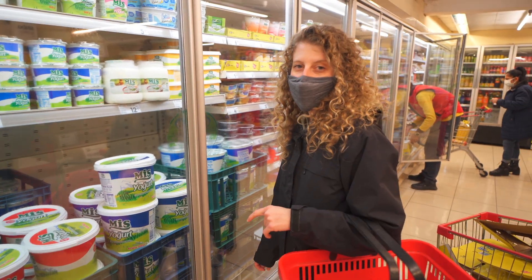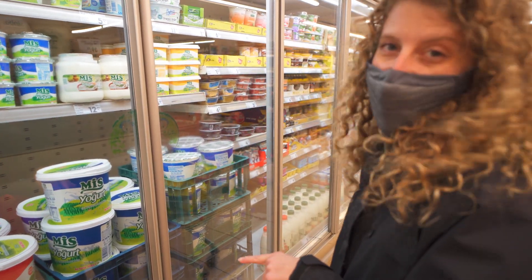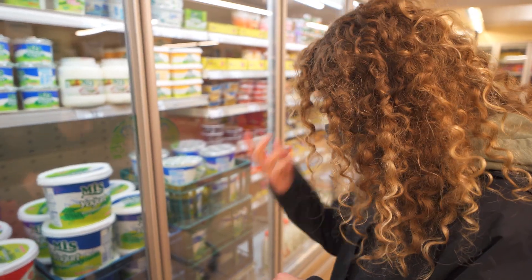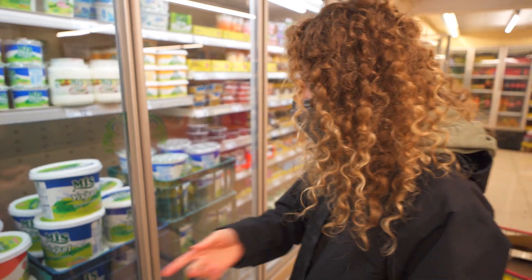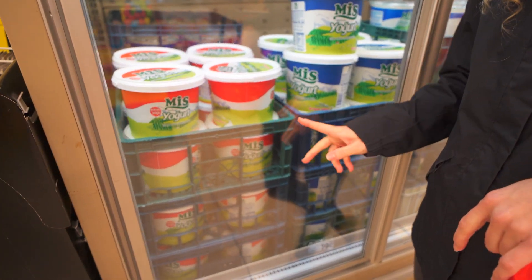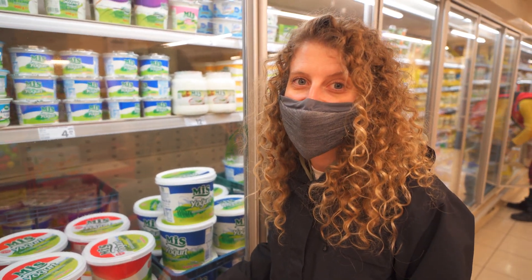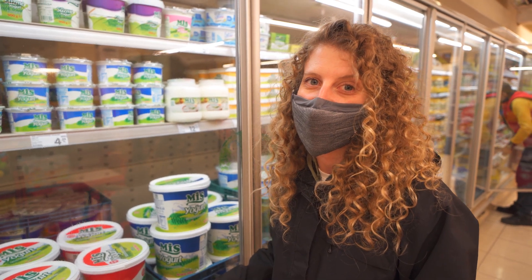So this is yogurt — a massive, massive tub. This one here is 14 lira, so that's two dollars for two and a half kilos of yogurt. I've never seen yogurt so cheap in all my life.